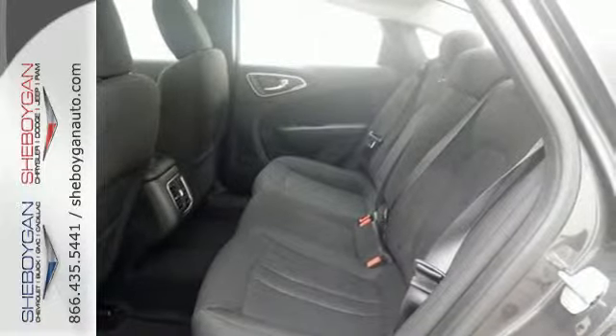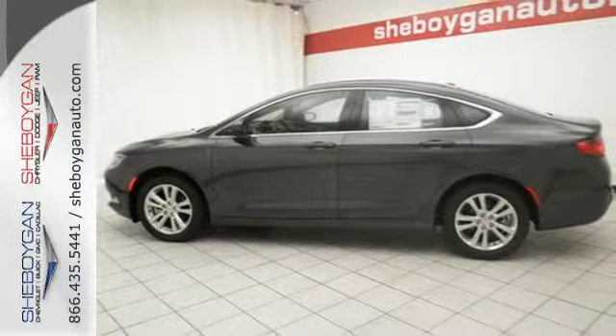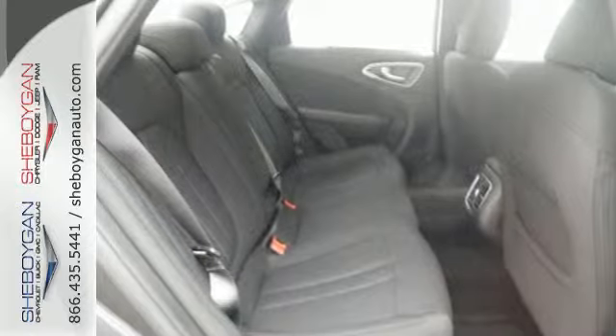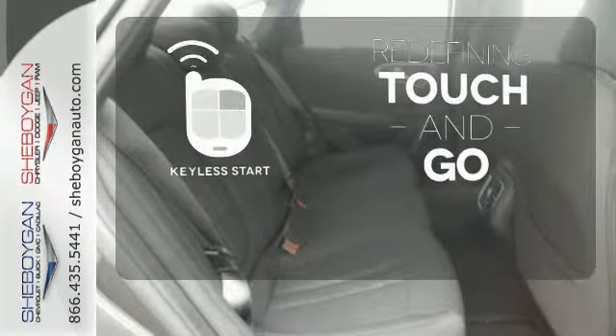With heated mirrors, low tire pressure warning, speed control, and multiple airbags, no wonder it's a top safety pick. Redefine the term touch and go with keyless start.